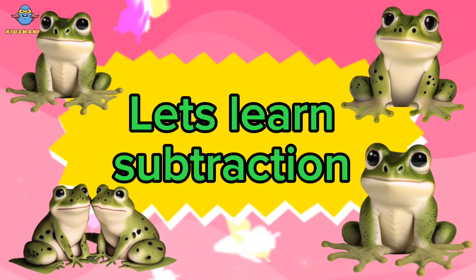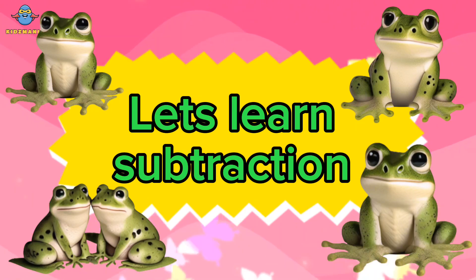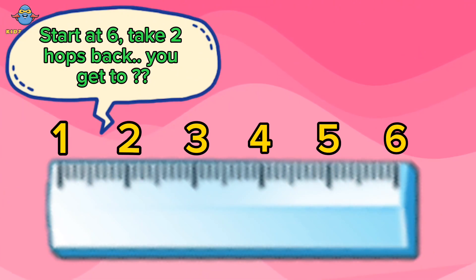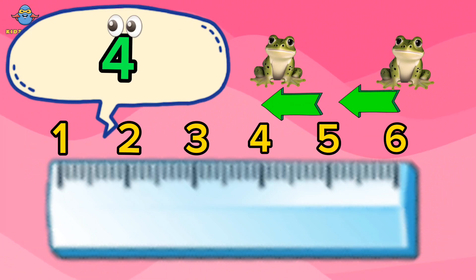Let's learn subtraction. Are you ready, kids? Five. Ten. Start at 6, take 2 hops back. You get to four. Well done, kids! Yay!